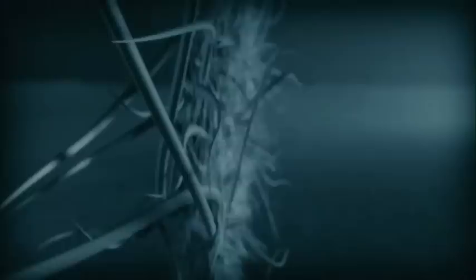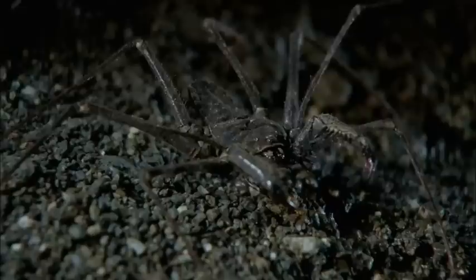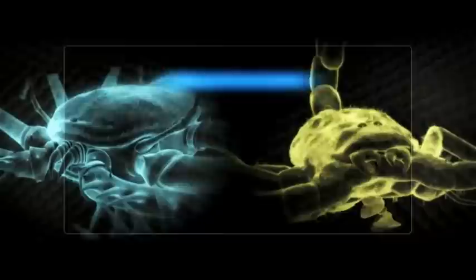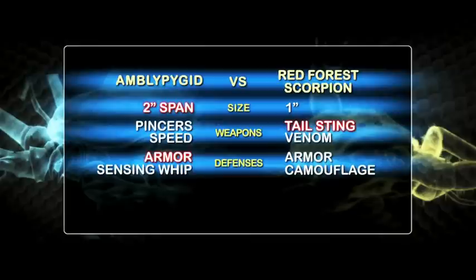Next, the ultimate grudge match. In the still of the night, an amblypygi prowls for fresh meat. Its long-range sensor warns something's coming. The red forest scorpion is also out hunting — its super-sensitive pectines have picked up the whiff of live flesh. When these two knights of the dark realm go head to head, only one will survive. The amblypygi has crushing club-like claws and blinding speed. The red forest scorpion has a lethal stinger and super-potent venom. Which one will emerge alive?